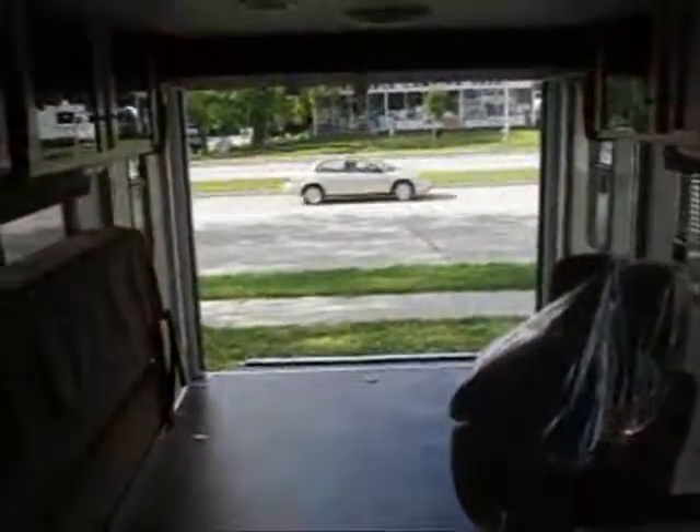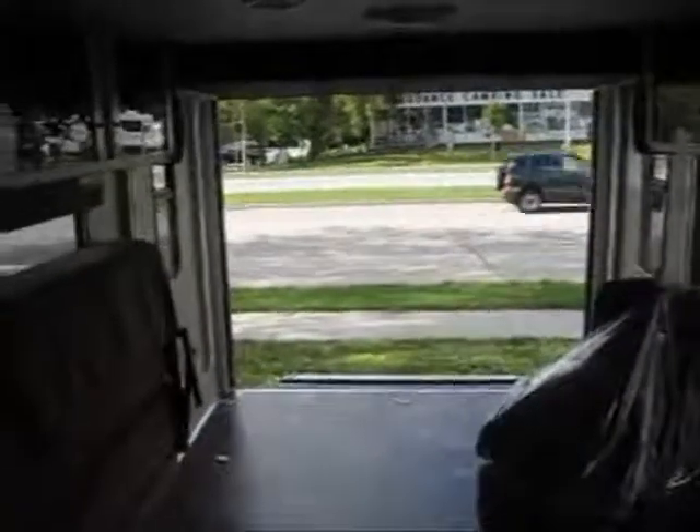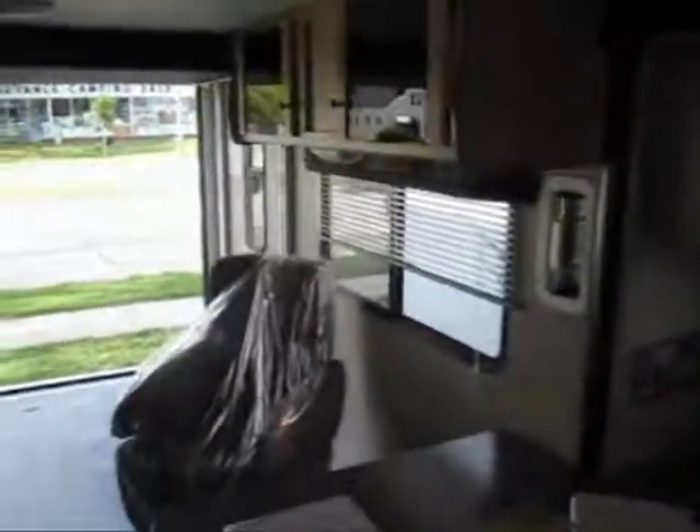Thank you for watching the virtual tour of this 2011 MXT. For the best prices on MXTs or all toy haulers, please visit advancedcamping.com or give us a call today.